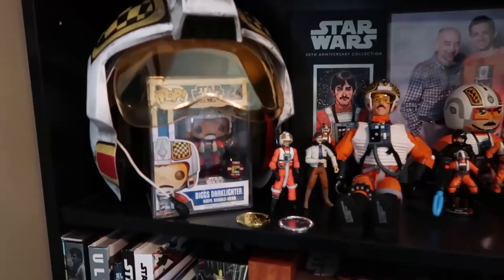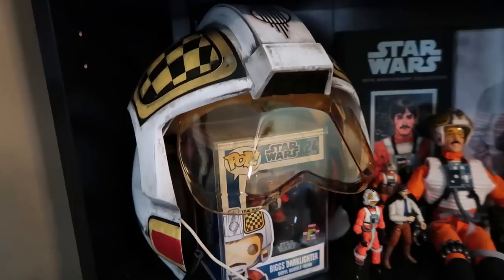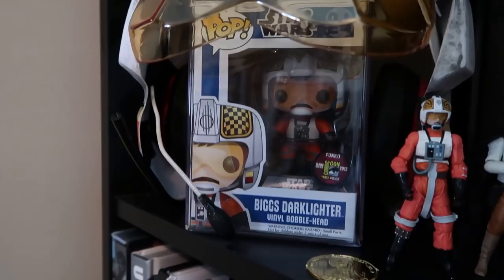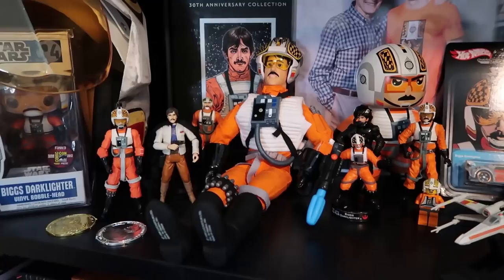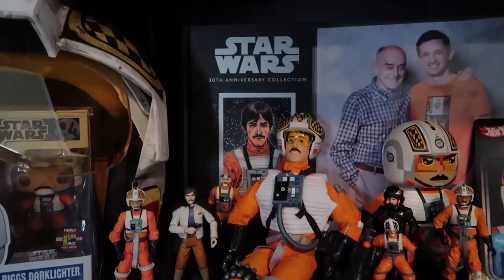But this shelf is kind of my pride and joy — anyone who watches this channel knows how much I love Biggs, and this is the Biggs shrine. Starting on the left is the helmet of Biggs Darklighter, given to me as a birthday present by Molly. Inside the helmet is my white whale — it took us a long time to get it, but it is the Biggs Funko Pop, a Comic-Con exclusive from around 2012 and really the only thing in this shelf that was actually hard to get. I've got five Biggs action figures: one from my childhood, two given to me at Star Wars Celebration by fans, one from his deleted scene on Tatooine in A New Hope, and one from when he was still part of the Empire in the comic Darklighter.